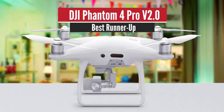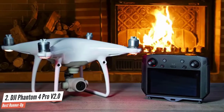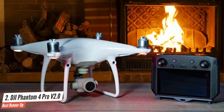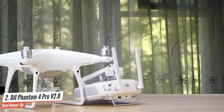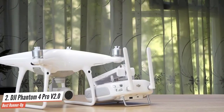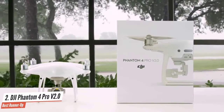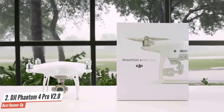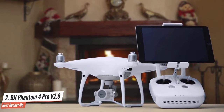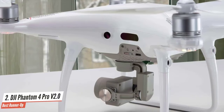Number two: DJI Phantom 4 Pro V2.0 — best runner-up. This drone is outstanding for aerial cinematography. The Phantom 4 Pro V2 is a tremendous feat of engineering, elegant design, and innovation. It features improvements over the existing Phantom 4 Pro with an OcuSync 2.0 transmission system, improved ESCs (electronic speed controllers), and low-noise propellers. This model was designed to improve on earlier Phantom 4 models, with high specifications that allow for the creation of professional aerial photography and film.